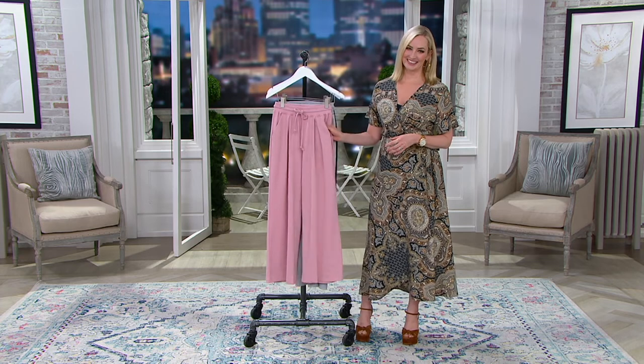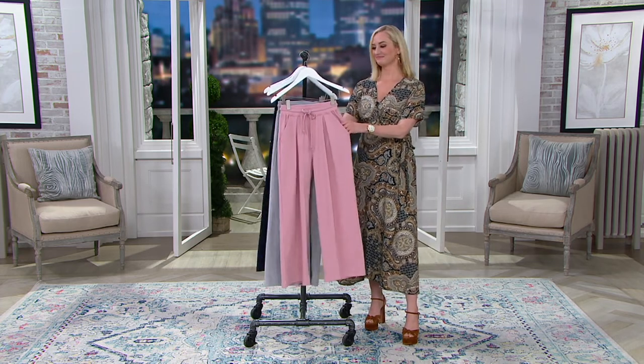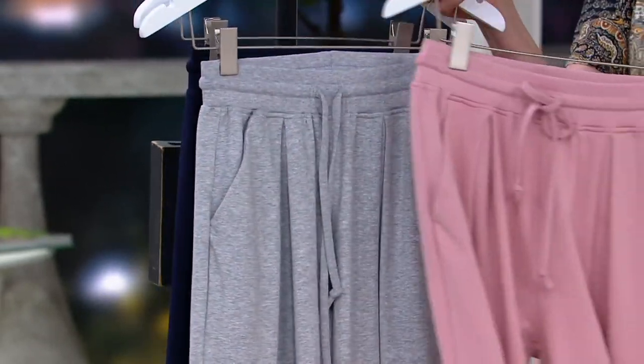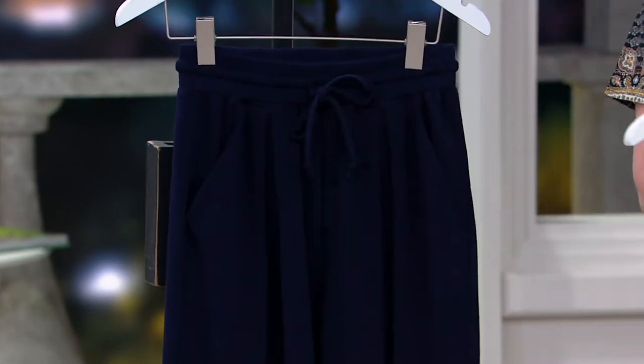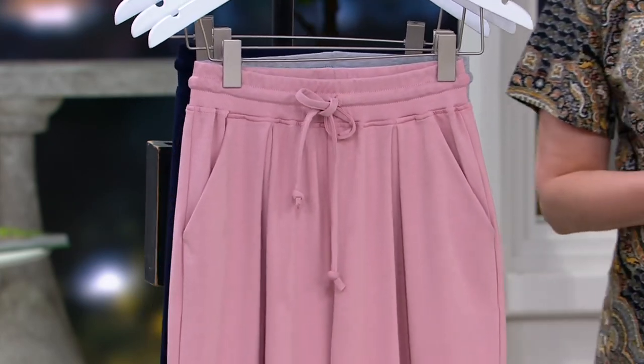Absolutely — I hope it doesn't go anywhere anytime soon. It's been so much fun, Katrina. We've been so excited! Thank you so much. Your colors again: blush — most limited in the blush — heather gray, and very, very popular still in the Navy. $19.92 on those easy monthly payments.